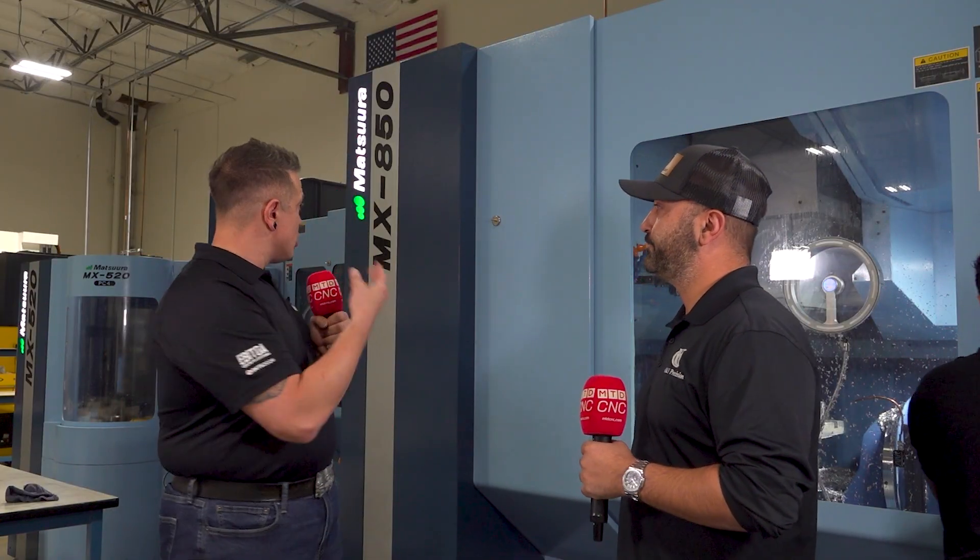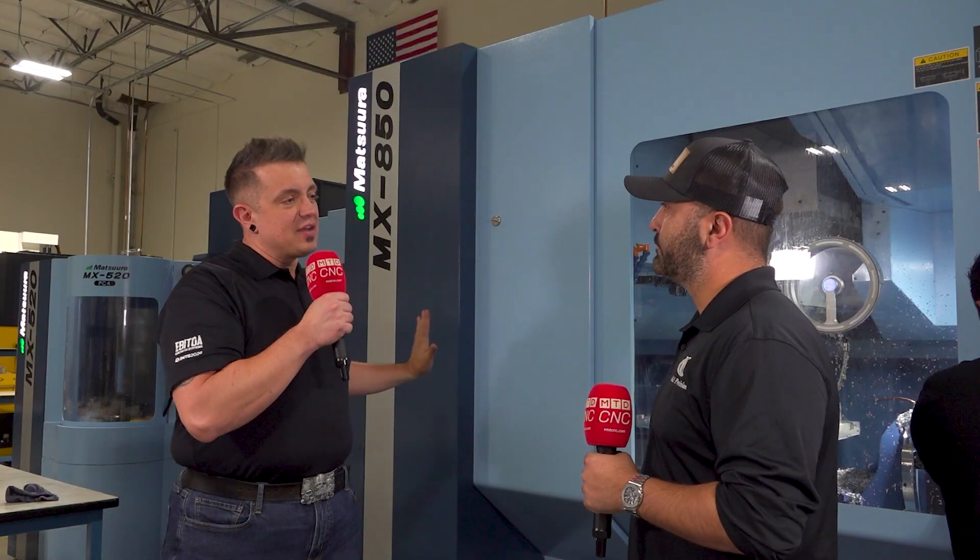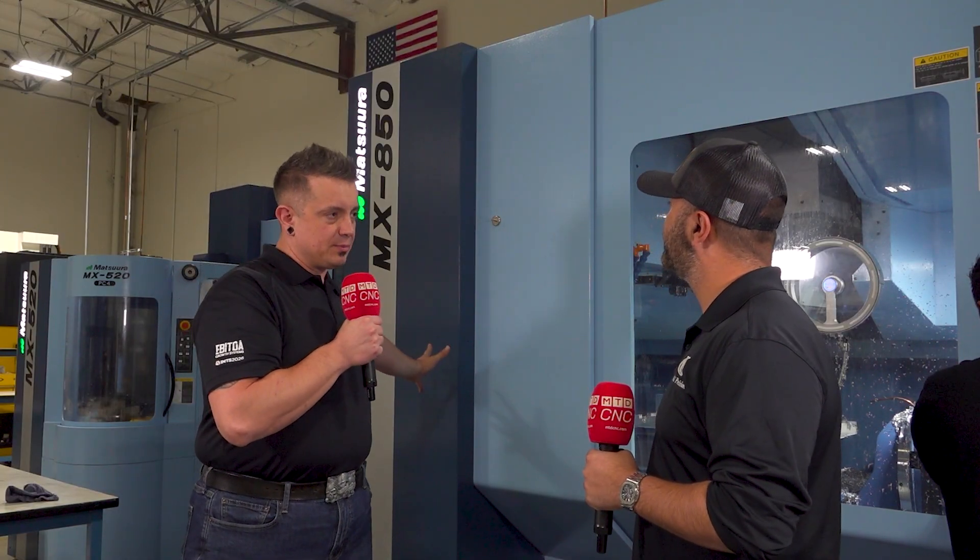I'm here with Robby. Robby, what is it you do for O&Y Precision? I'm in charge of business development here and also an account manager here at O&Y Precision. With your role here in business development, we're here today to learn more about the Matsura MX850. What has this machine made available to you in your business development plans?